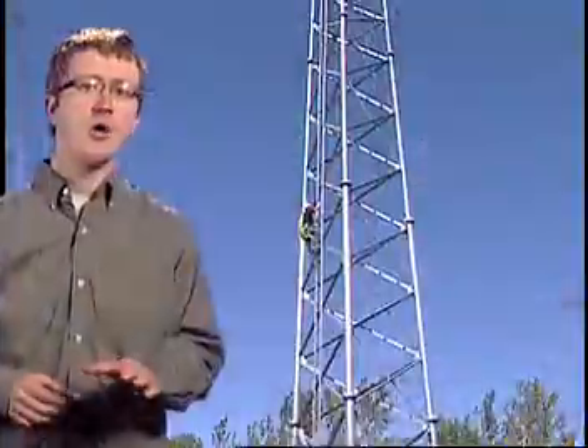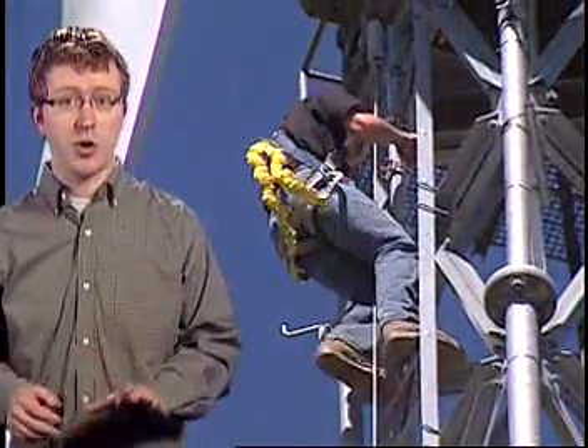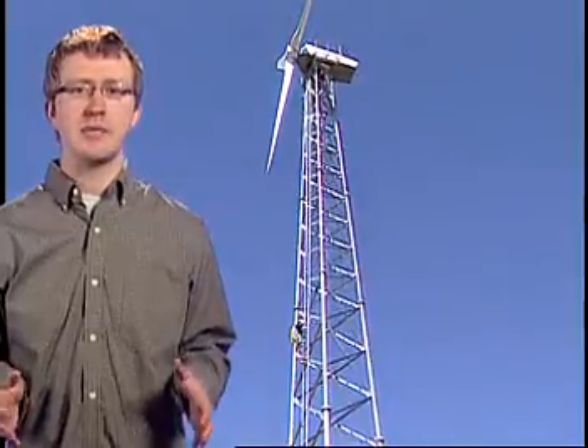The average wind speed on Buffalo Ridge, located in southwest Minnesota, is 16.1 miles per hour. With 60 miles of land nearly 2,000 feet above sea level, this was the perfect spot for Minnesota's first wind farm. Now, with over 450 wind turbines producing hundreds of megawatts of power daily, there's no doubt that wind has rapidly become an extremely viable alternative energy source.